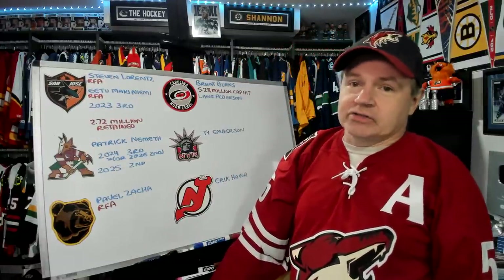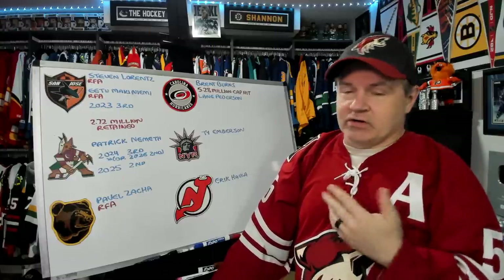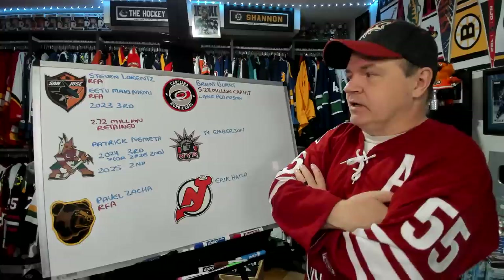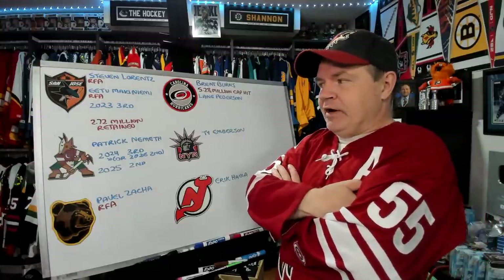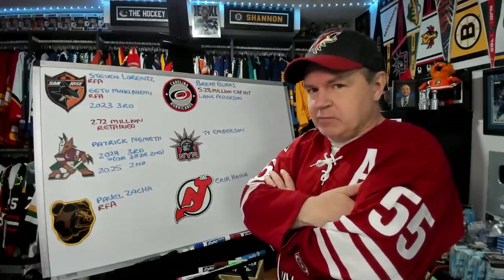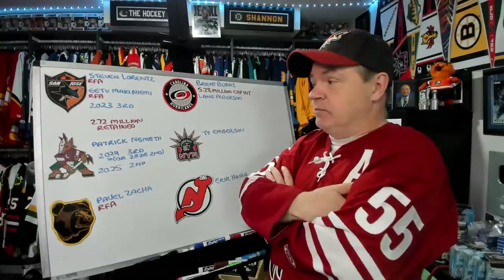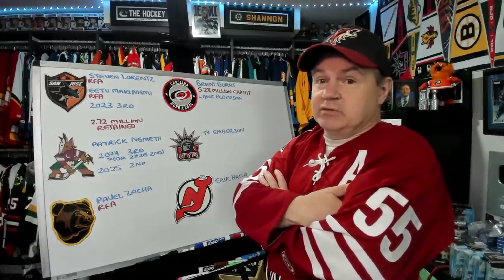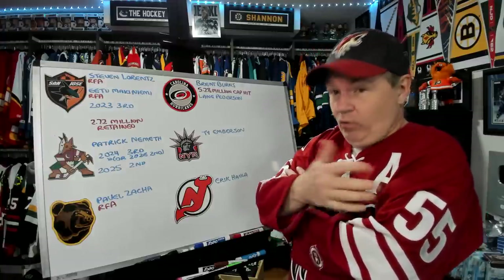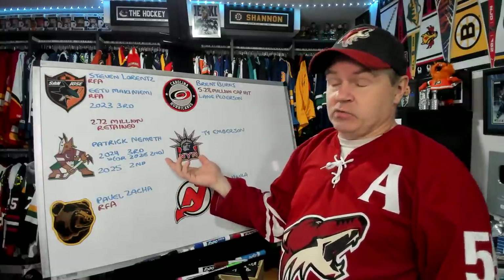Then Arizona — the reason I'm wearing an Arizona jersey, they've already started it. It is one thing to stockpile draft picks for a draft, but it is another thing to stockpile draft picks for every single draft, and that seems to be what the Arizona Coyotes are doing. They take Patrick Nemeth and his contract off the Rangers' hands. The Rangers had reportedly been mulling over whether or not to buy out Nemeth, and they didn't — maybe because this trade was in the works. A 2024 third goes along with Nemeth, or Arizona can choose to make it a 2026 second.